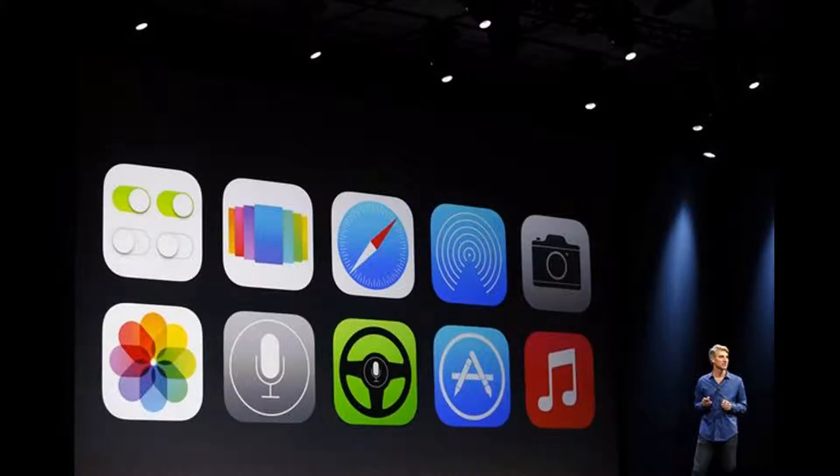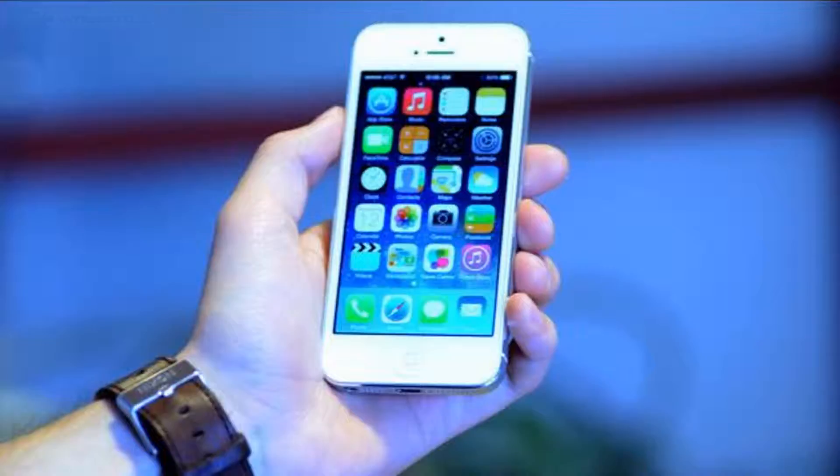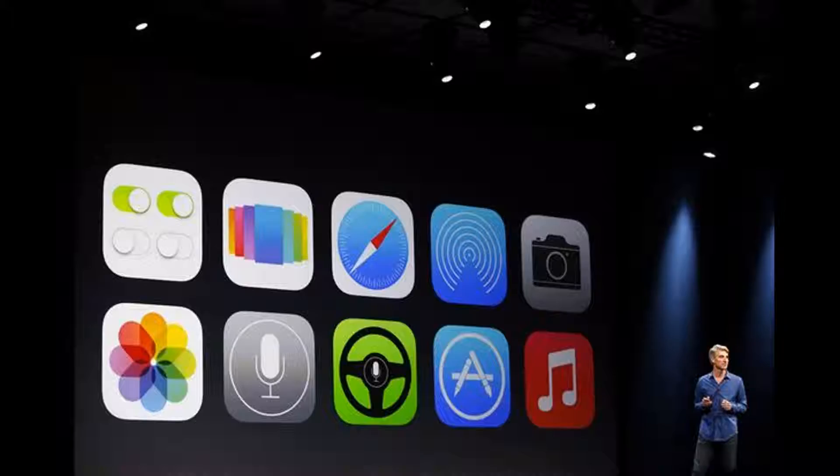No. 7: Free Office apps. All new iPhone buyers can download Pages, Numbers, Keynote, iMovie, and iPhoto for free. Previously, these apps were $10 a piece.